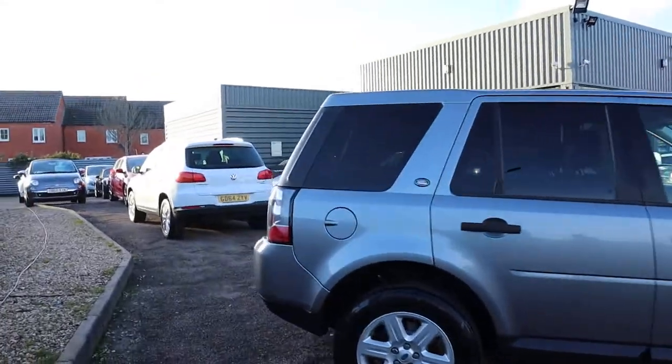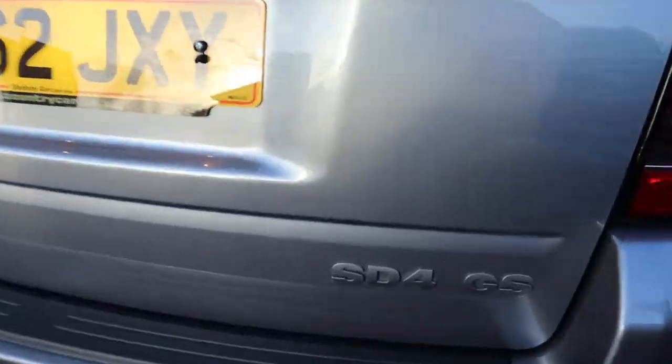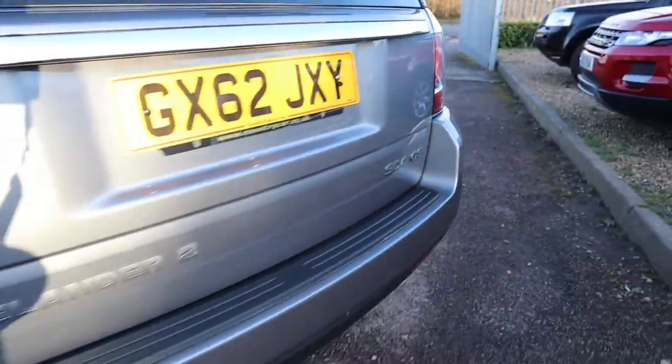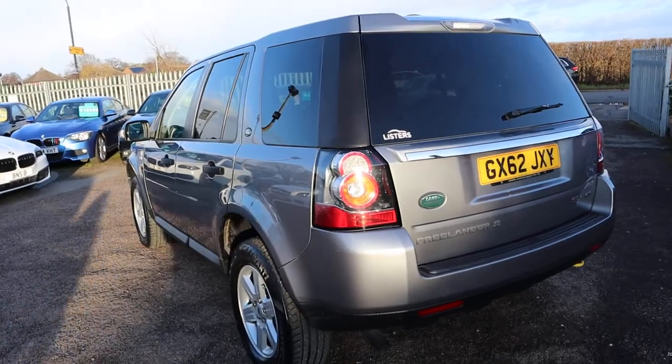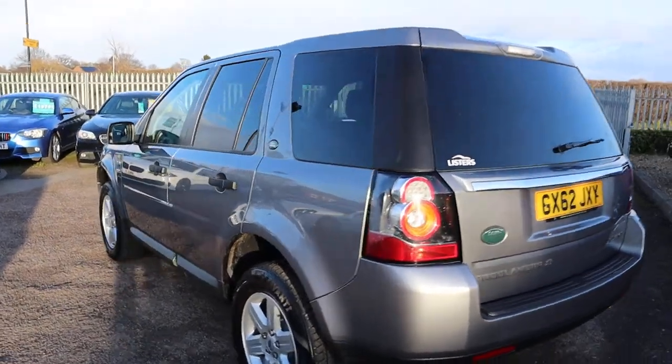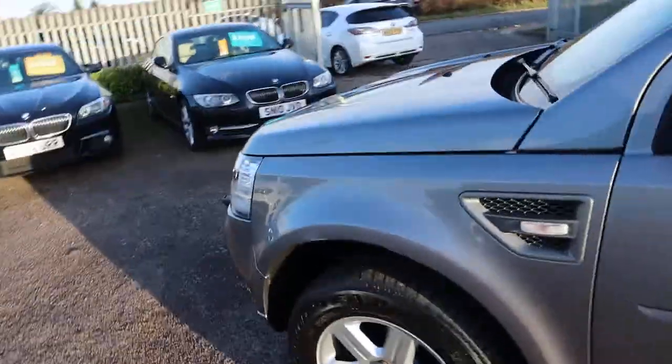So as we can see it is the Freelander GS SD4. There's plenty of spec on this so I would recommend going through to the website countrycar.co.uk, get a full hit of the advert, take your time and go through it in all its glory.